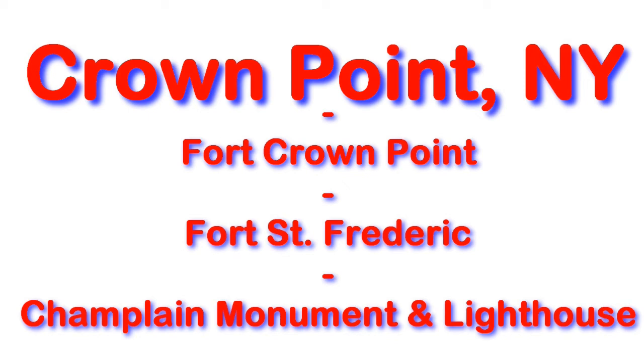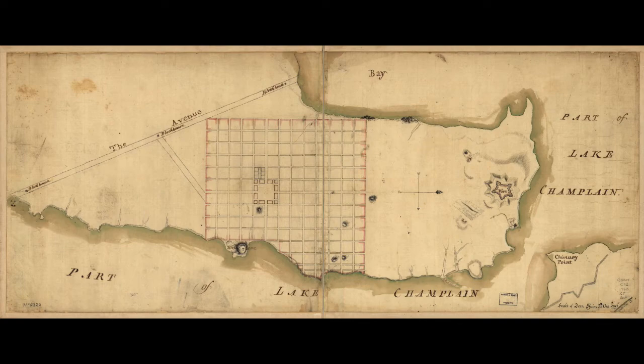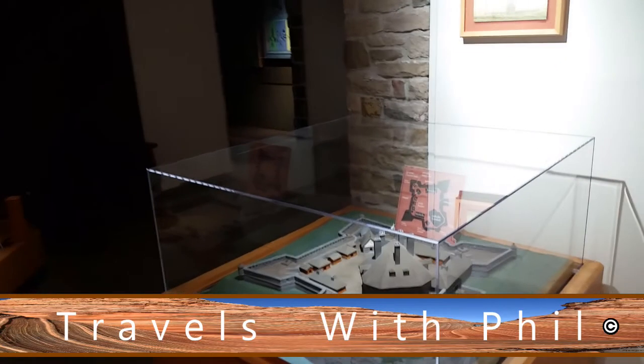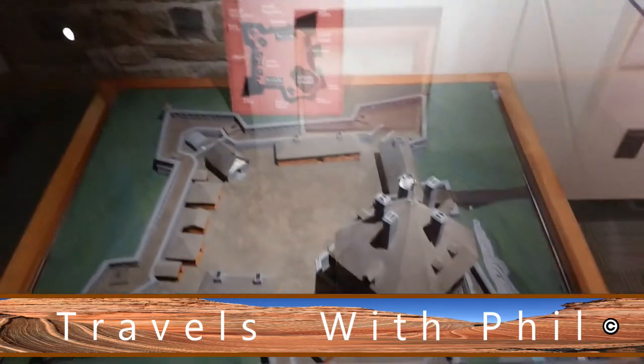Hi, I'm Phil Constantine and on this Travels with Phil we're going to Crown Point, New York. We're going to look at Fort Crown Point, British and French Fort St. Frédéric, the Champlain Monument and Lighthouse, and the Lake Champlain Bridge. You can see some old maps here of the area — the fort is up at the top of this one. Travels with Phil continues from Crown Point in New York on Lake Champlain.